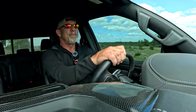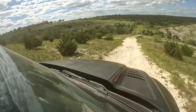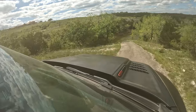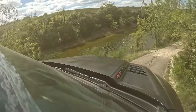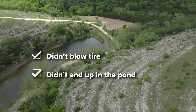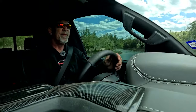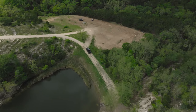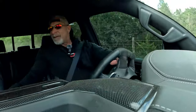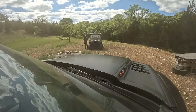This thing is an absolute trip. I know I'm going to blow my tire — come on, don't blow your tire. There's no one to end up in the pond.